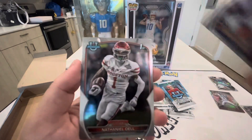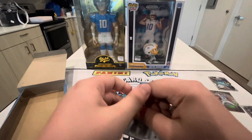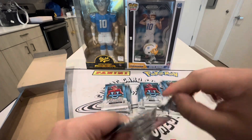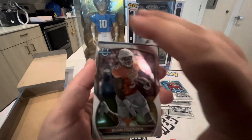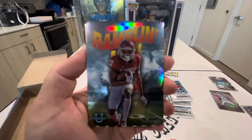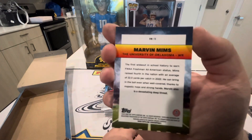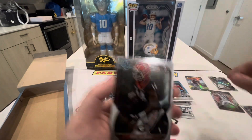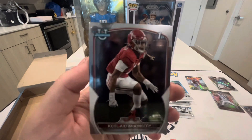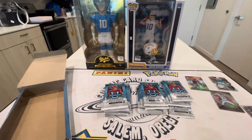Then we have Trenton Simpson and Nathaniel Dell. A lot of packs here — like I said, you can pick this up for under $200, which for a football hobby box nowadays is a pretty good price. I feel like football is getting expensive; Bijan Robinson prices are starting to go down a little bit though, which is nice. We have a Marvin Mims insert, another Eric Gilbert, and Kool-Aid McKinstry — I love that name, that's pretty cool.